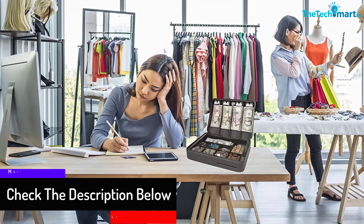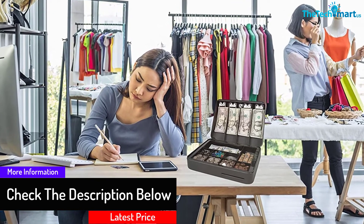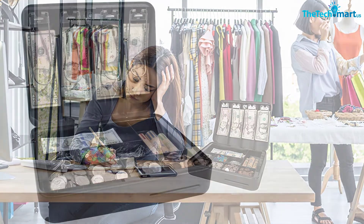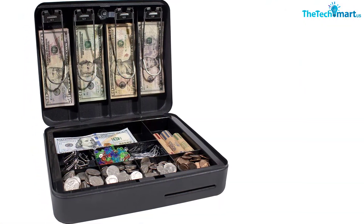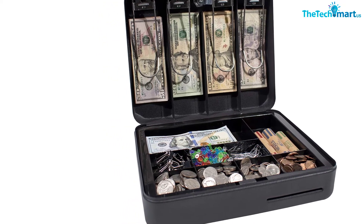Constructed with durable solid steel for safe valuables and money keeping, it is portable with a compact design and carrying handle for easy transportation. Even when locked, you can conveniently insert money and valuable documents through a safe deposit slot.